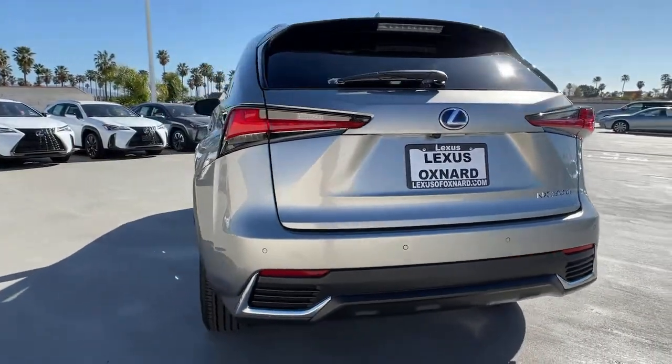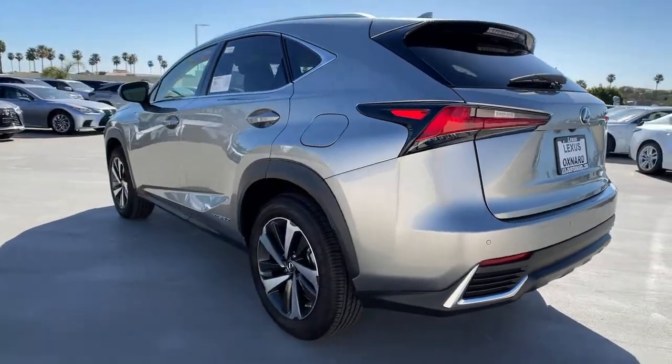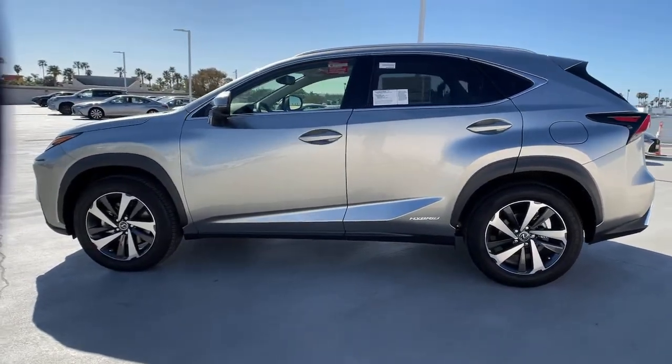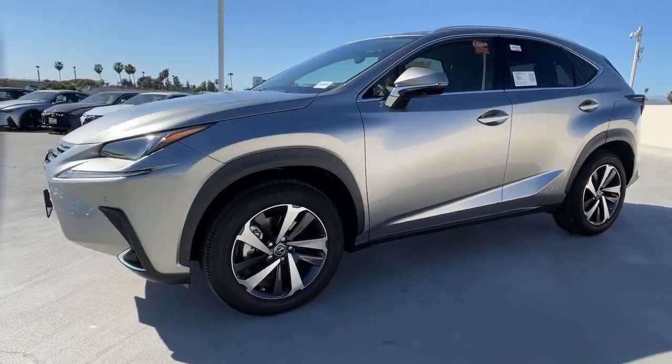These are just some of the great options this vehicle comes with: keyless entry, all-wheel drive, fog lamps, lane-keeping assist, remote engine start, adaptive cruise control, keyless start, power passenger seat, satellite radio, and backup camera.